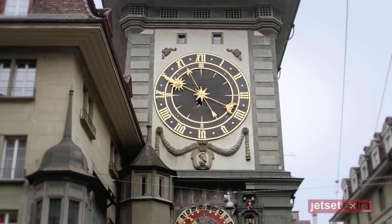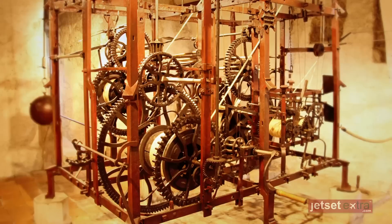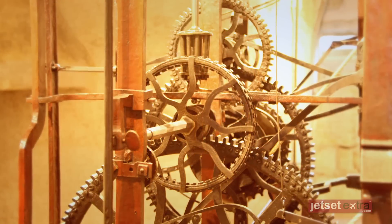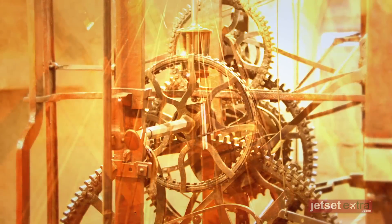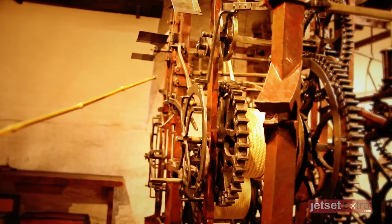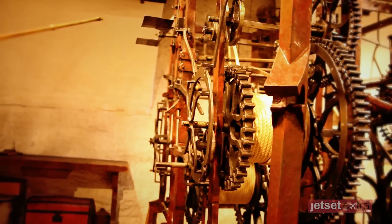This is the clock tower. Have a look at the wonder of Bern — nobody believes me, the young people. This works without a computer. It's gears and so on, it's manual and somebody has to come and wind it up every day. Do you see the clock — it's all connected like a bicycle.